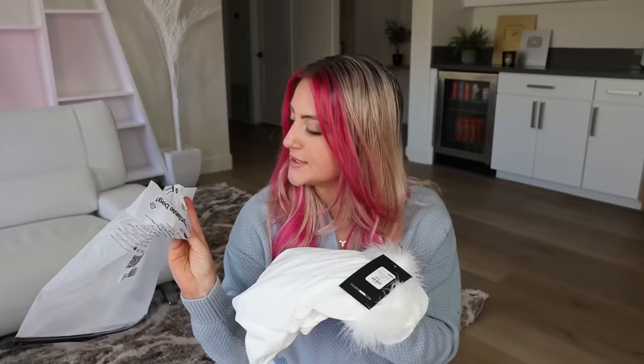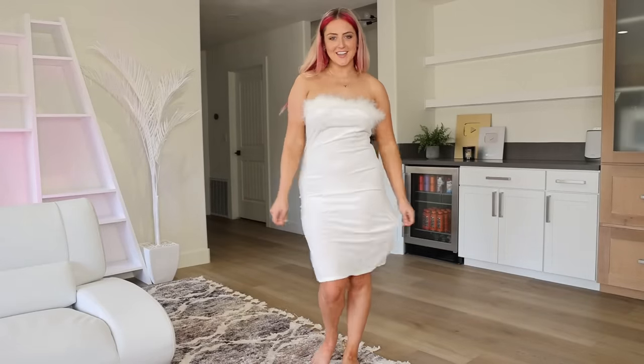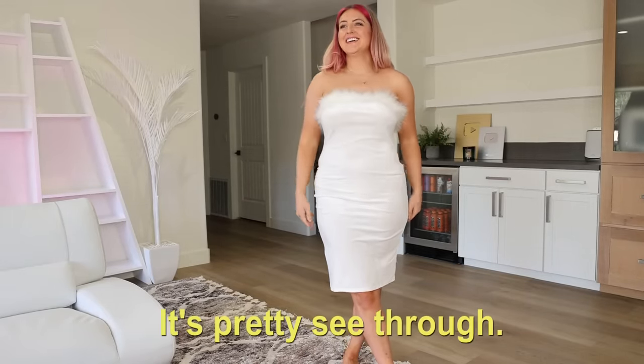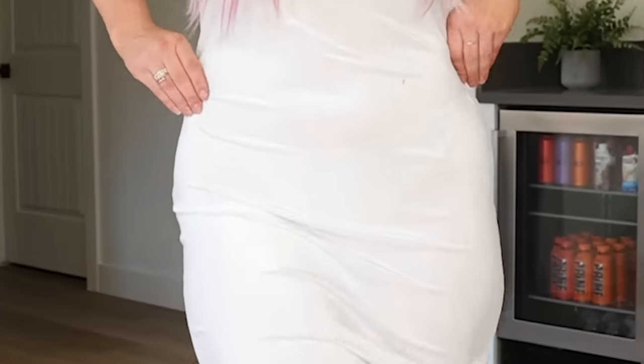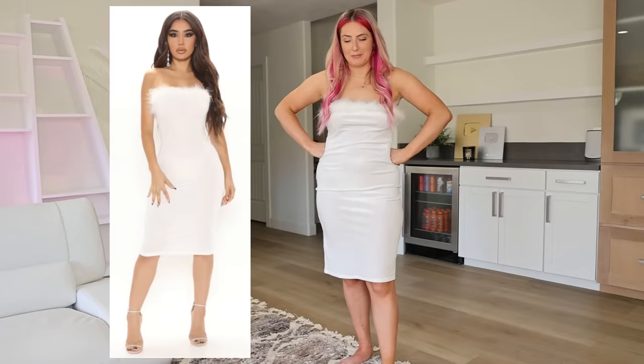Here it is — the Statement Moment Velvet Mini Dress. Oh, it's velvet. That is not a wedding dress — it's like a bachelorette party dress. It's pretty see-through. You can see all my underwear. Also, it's shedding everywhere. Don't ever buy feather dresses from Fashion Nova. There's a reason this was the cheapest dress on the website.